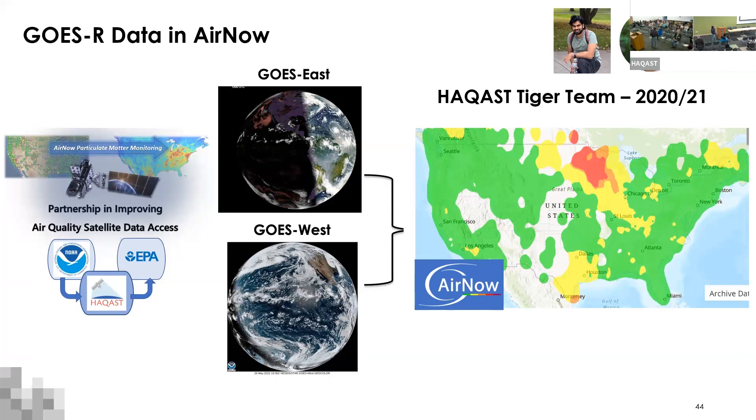I want to credit Alkama who did a lot of data analysis, and Barron and Henderson at EPA who really pushed from the EPA side to make it happen. This is a great success story from our previous Tiger Team.